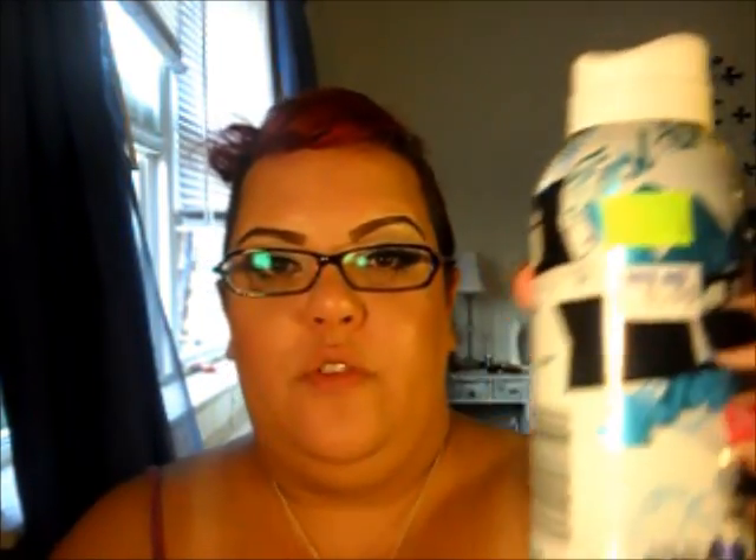My boys like using Tag body spray, and the original price for this is $4.99. I got two of those, and even though the sticker said $2.49, I actually paid $1.24 for both — so $1.24 each. That's a lot of savings. I don't know the percentage because I'm not good at math, but I know I saved a lot.